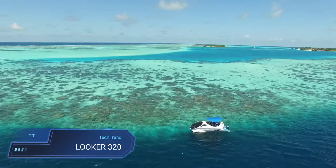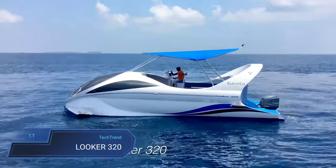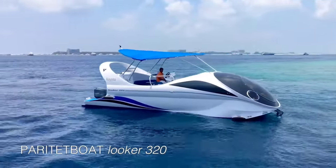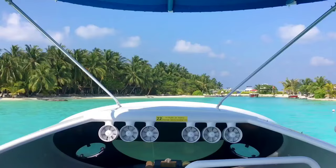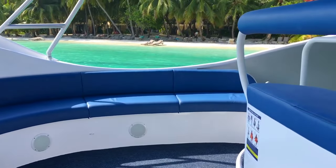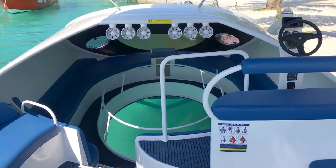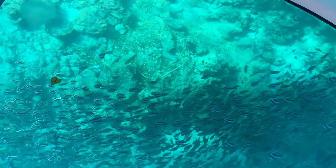Looker 320. The Looker 320 is a versatile glass bottom boat crafted for both passenger and commercial endeavours, showcasing a perfect blend of functionality and innovation. With dimensions measuring 10.03 meters in length and 3.5 meters in beam, this vessel offers ample space for exploration and enjoyment. Its aluminum hull, coupled with a displacement of 2,450 kilograms and a maximum draft of 1.4 meters, ensures stability and durability in varying maritime conditions. Powered by either twin outboard gas engines or a single outboard engine with options ranging from 250 GP to 300 GP, or even a stern drive diesel engine, the Looker 320 provides flexibility and efficiency tailored to diverse preferences.